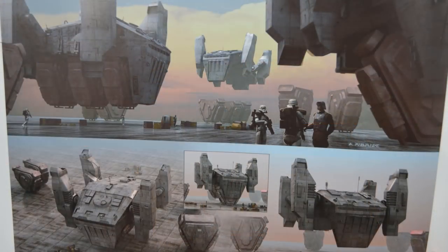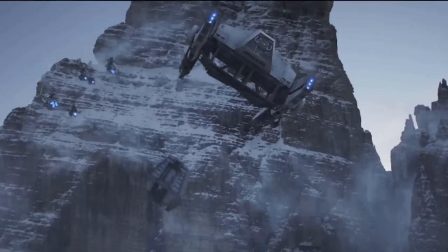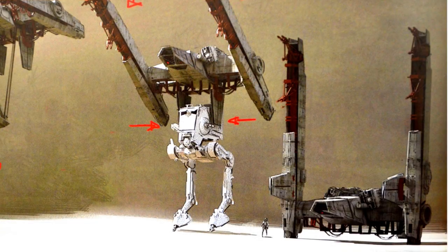So that's it for the Y-45 Armored Transport Hauler, also known as the AT Hauler. But most important of all, remember: criminals will always find ways to steal your cargo, and the Force will be with you, always.